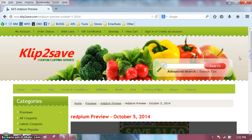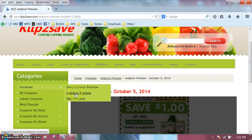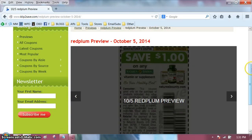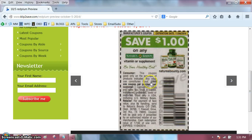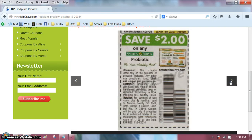For those of you who are new to this, you can go to Clip2Save — there will be a link down below this video. You just go to Previews, then choose Red Plum Preview, and then choose the date. Now I know some of you can't see the preview on devices, or maybe on some older versions of IE, so that's why I record it for you so you can at least watch it on YouTube.